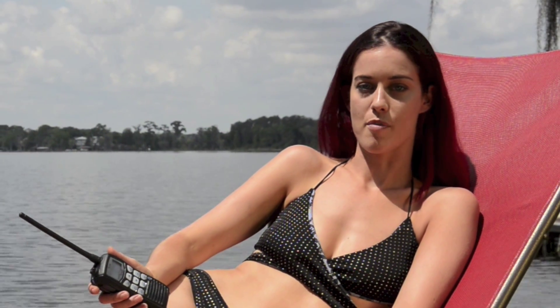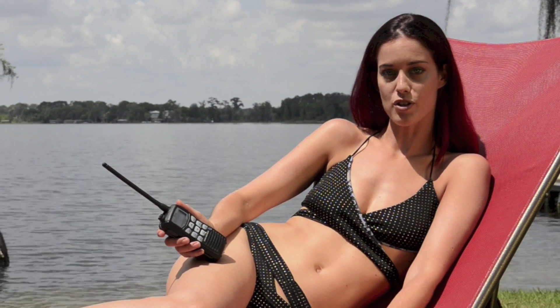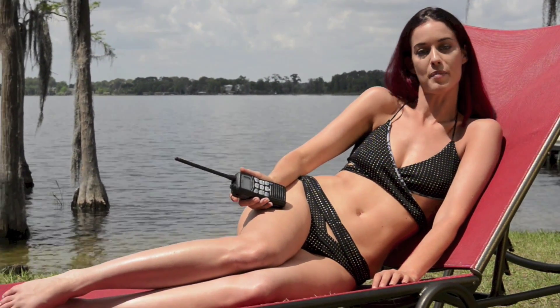The communication on the shoot today was wonderful between me and the photographer. Thankfully, I had this ICOM VHF radio, which made it so easy to communicate with him and be able to deliver exactly what he wanted.